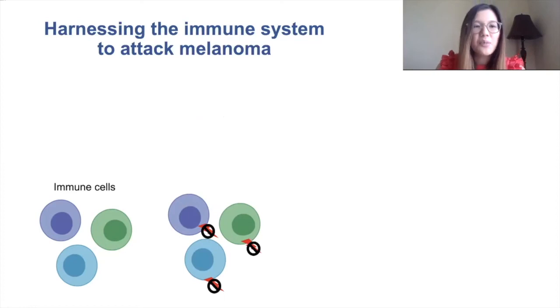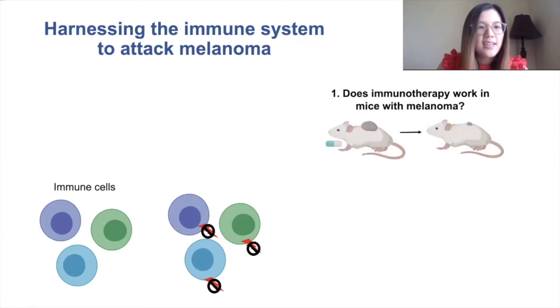Just like with the BRAF mutant medicine, scientists first needed to test whether or not this medication will work in mice. They treated mice that had these melanoma tumors with immunotherapy and found that it did shrink the tumors.